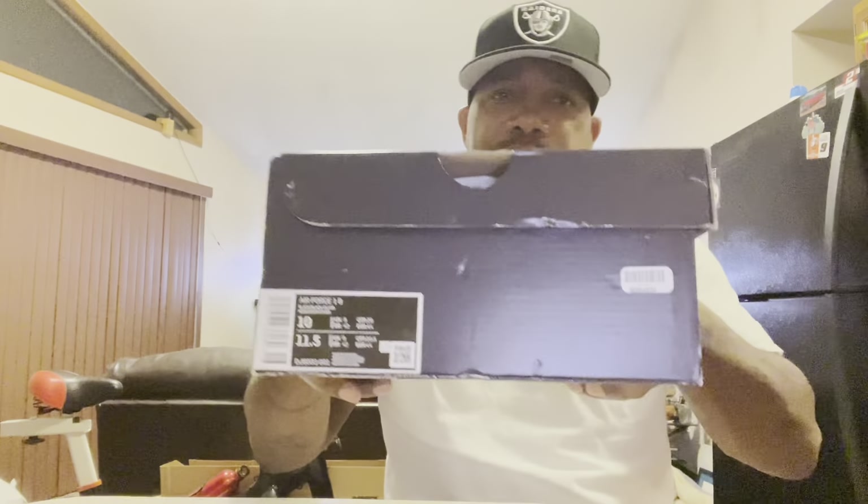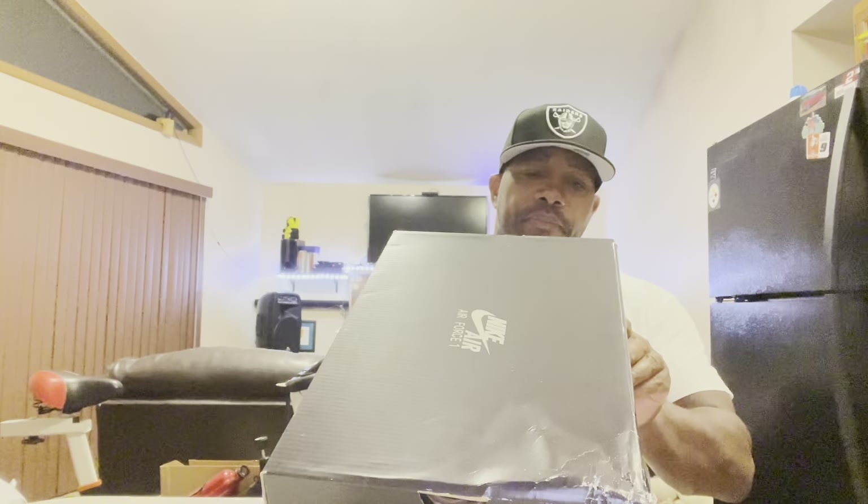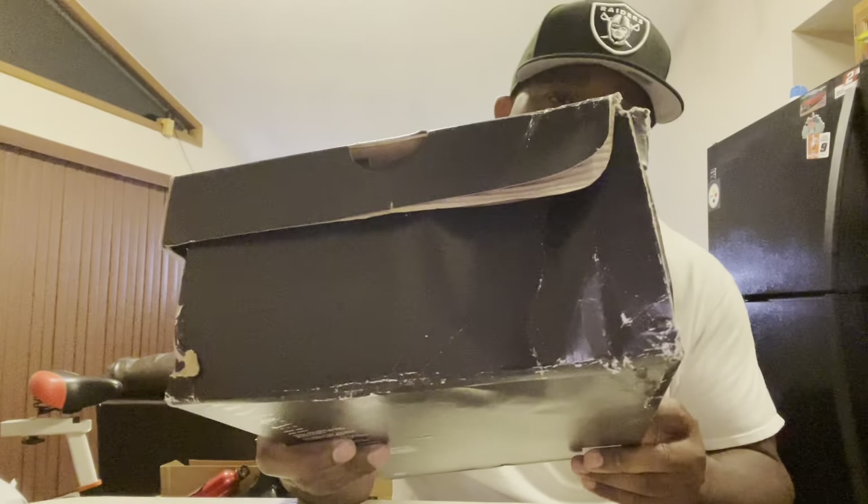I already checked them out — the content didn't get damaged, but this is madness, man. Size 10 Air Force Ones — these are black on black, black and silver, size 10. But that is crazy, right? Look at the box — this was shipped through FedEx.